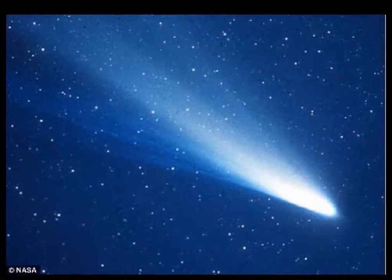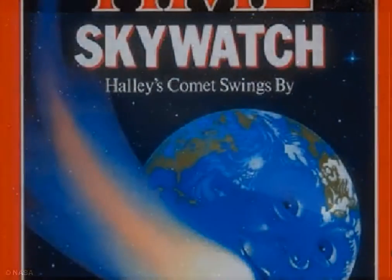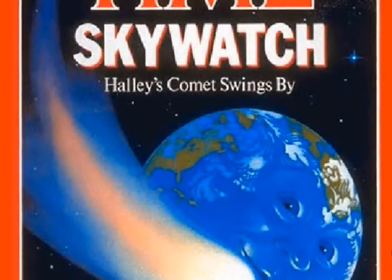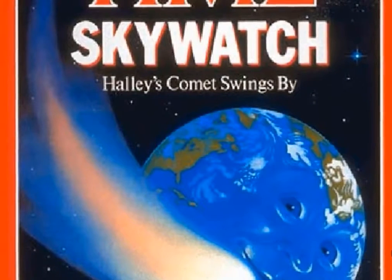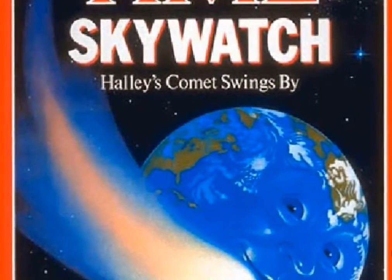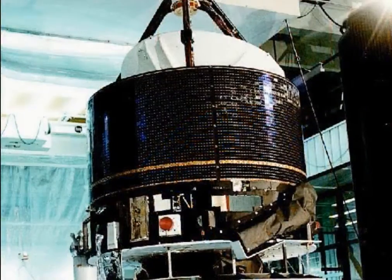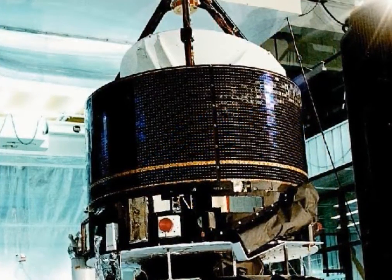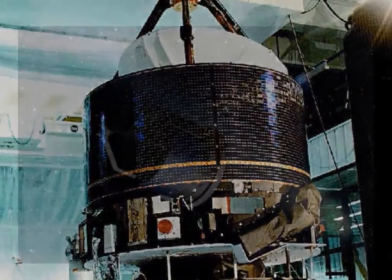By 1986, the call to validate the dirty snowball theory had rallied a huge amount of support in the space science community. 1986 was the year Halley's comet was due to fly into the inner solar system. There was enough interest that eight spacecraft were set to observe and measure it. The ESA satellite Giotto flew the closest to Halley at 596 kilometres and into the tail to collect data.